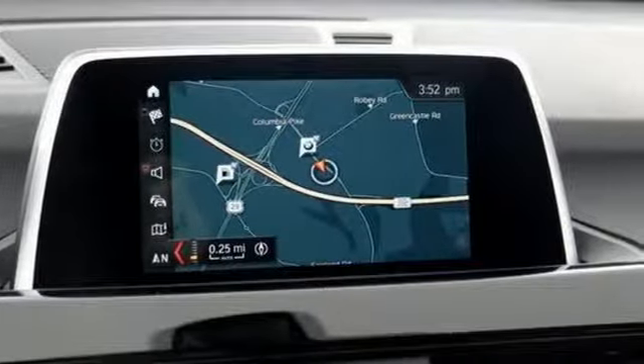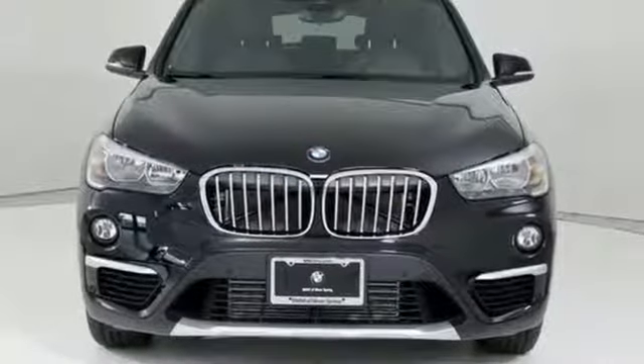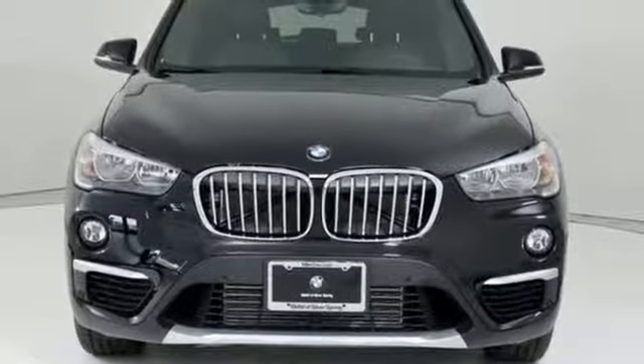For unbeatable performance and unmatched style, drive BMW. You'll never know till you try. Test drive it today.